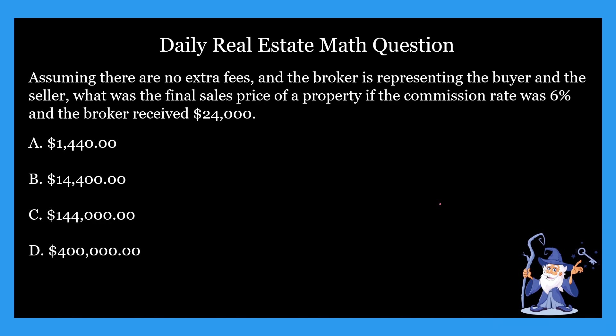So today we're going to be talking about commission — a basic commission problem with a little bit of a twist. So let's take a look at the question. It says: assuming there are no extra fees and the broker is representing the buyer and the seller, what was the final sales price of a property if the commission rate was 6% and the broker received $24,000?